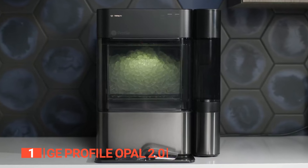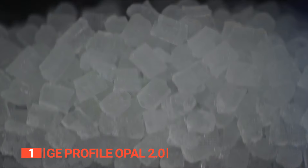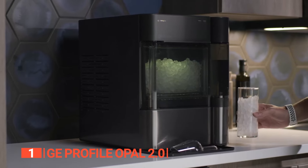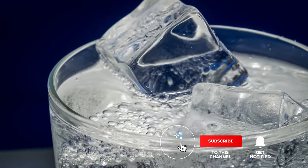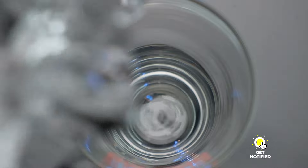If you want to upgrade your ice game, then the GE Profile Opal 2.0 is the perfect choice. Why settle for less when you can savor the convenience that this remarkable ice maker brings to your kitchen? That's all for now! Thanks for watching! If we helped you out in any way, please hit the like and subscribe button. We'll see you guys in the next video!